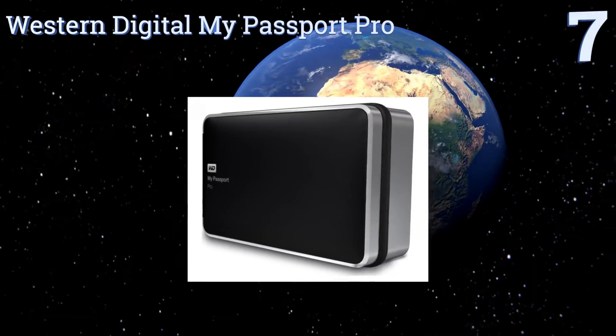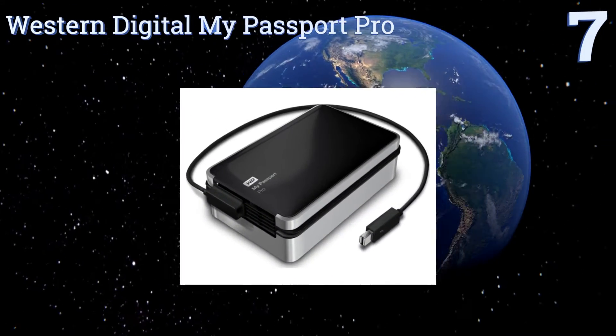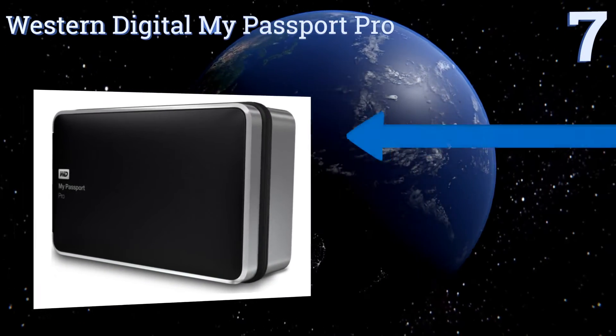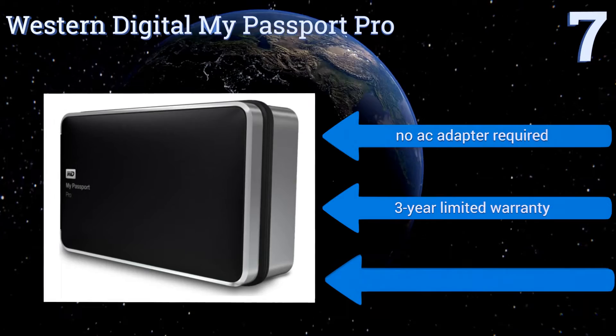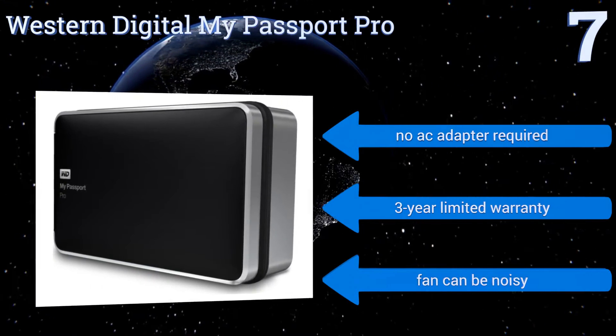Starting off our list at number seven, backup, transfer, and edit massive files in a blur with the Western Digital My Passport Pro, which comes with a dependable aluminum enclosure so you don't have to worry as much about the security of your drives while you're on the move. No AC adapter is required and it comes with a three-year limited warranty, but the fan can be noisy.